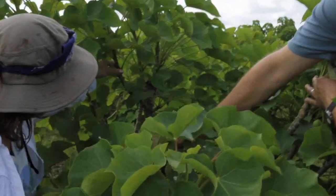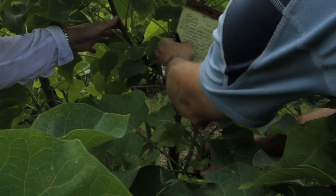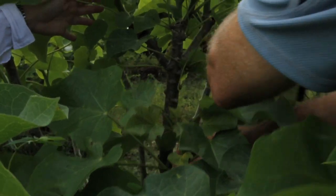You can see the reaction to the pruning — you can see where the tree was pruned, and you can see the branching response, the reaction to the pruning.